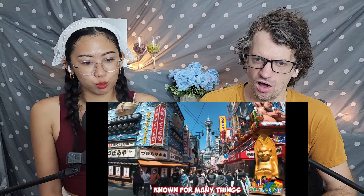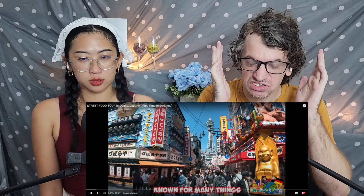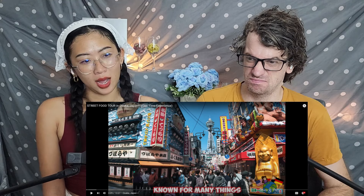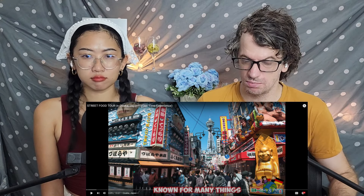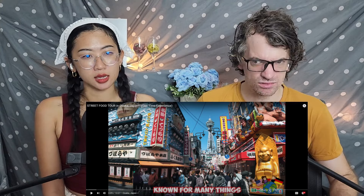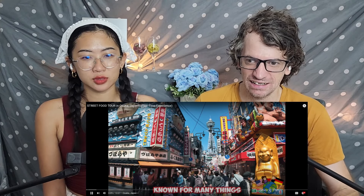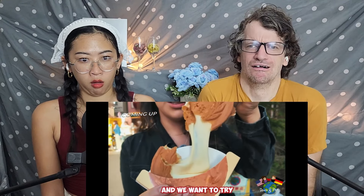Osaka — the city in Japan known for many things such as epic lights, fun nightlife, and beautiful buildings. But in this video, we are here for the food! And we want to try some of the iconic street food in Osaka, Japan.